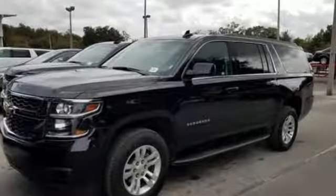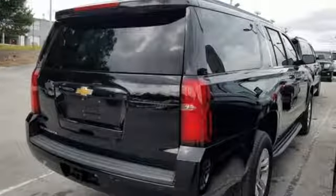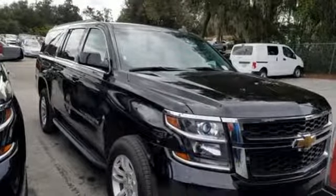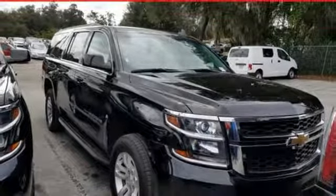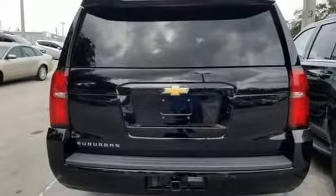And get ready for an impressive combination of features: V8 engine, front heated leather bucket seats, streaming audio, rear parking sensors, dual zone climate control, Wi-Fi hotspot, and external memory control.